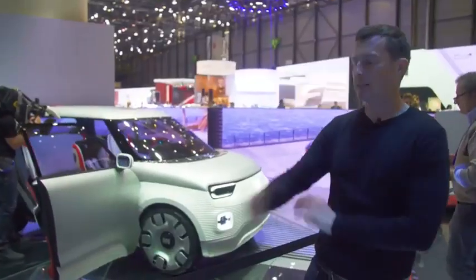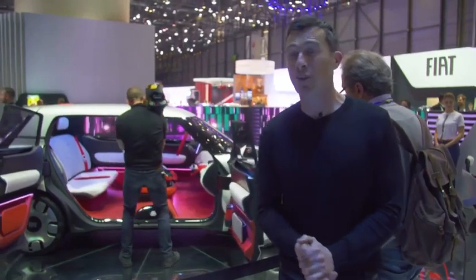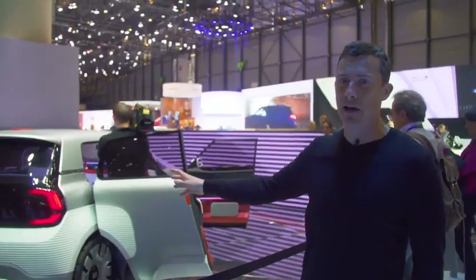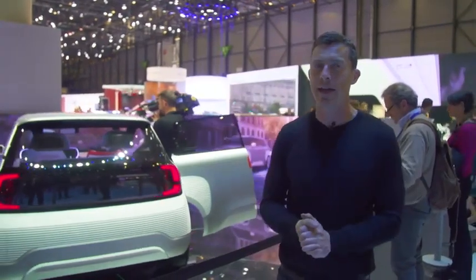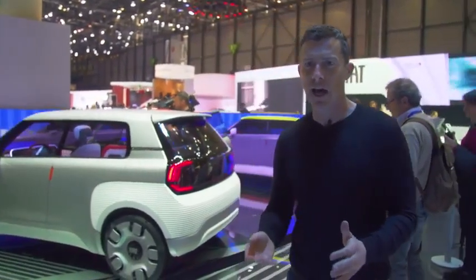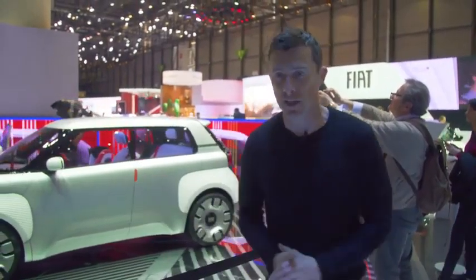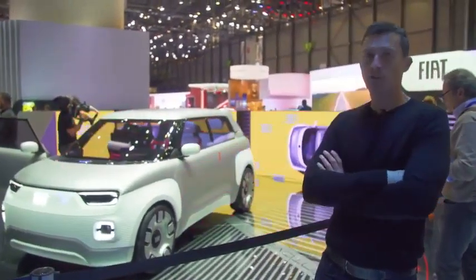For me, the coolest car here at the Geneva Motor Show is the Fiat Centoventi. It's effectively going to turn into the next Panda, and it's all electric. Normally it has a range of around 60 miles, but if you want to go further, you can go to your Fiat dealer and they'll slide some more batteries in, giving a range of up to 300 miles. Also, when the car goes on sale it'll be fully customisable — a bit like the 500. I'm looking forward to the production version of this.